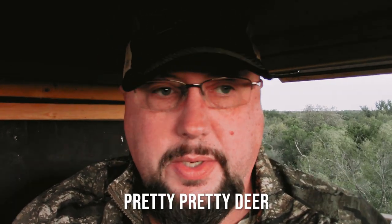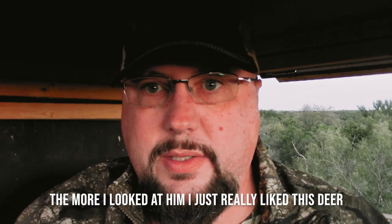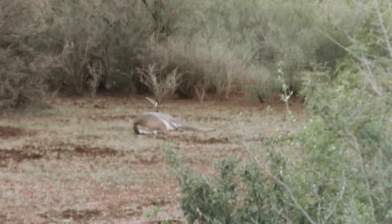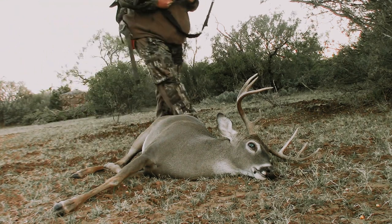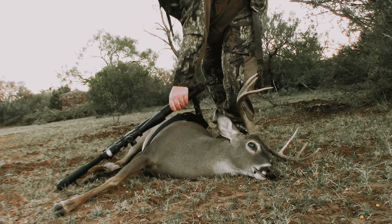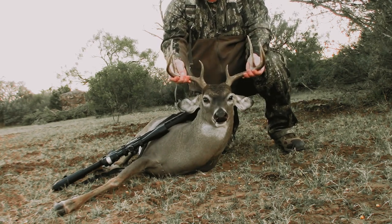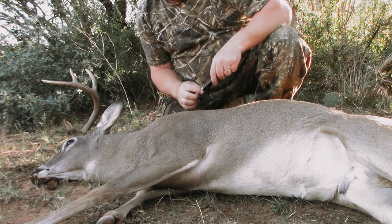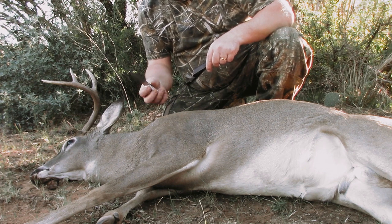I just saw a nice deer — a pretty deer — with several deer around the whole morning. When I looked at him, I just really liked this deer. For this cleaning I'm going to use the knife that my son JP gave me for my birthday several years ago.